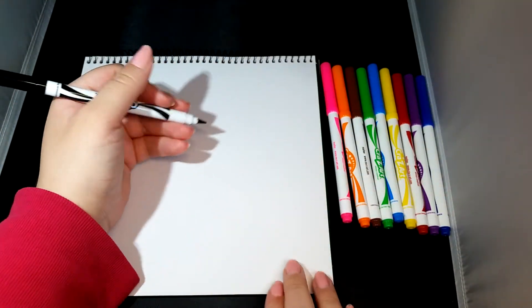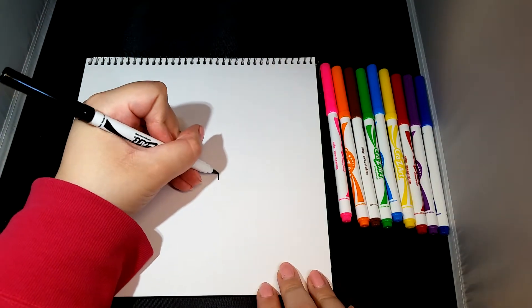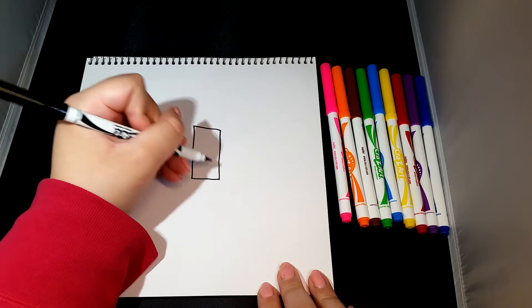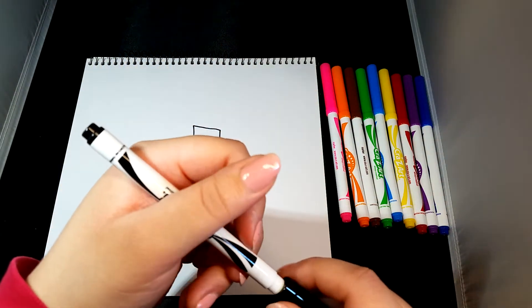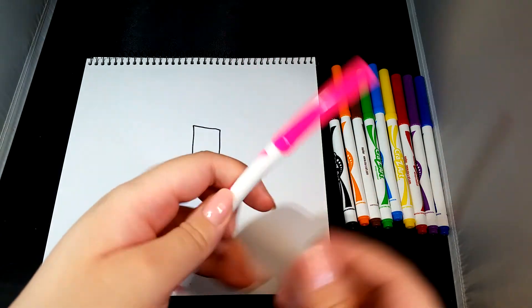So let's get started. Let's take this black color and make the lipstick tube, and then maybe pink for the color.